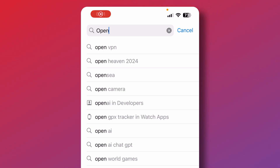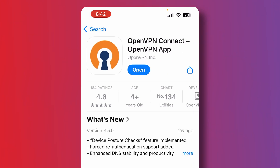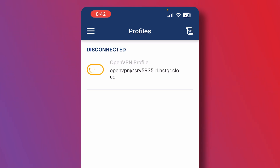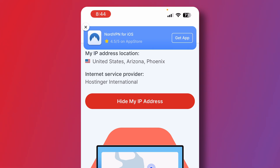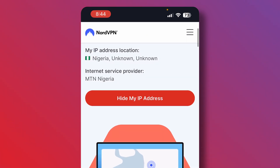The same applies to mobile on iOS. Go to the App Store, search for OpenVPN, and install it. The process is pretty much the same — toggle it on whenever you want to use it, and it will prompt you to enter your password. Once you enter your password and click OK, your VPN is on. I head back on my mobile to NordVPN's 'What is my IP?' and you can see I'm now in the United States. If I turn it off and check again, I'm back in Nigeria.